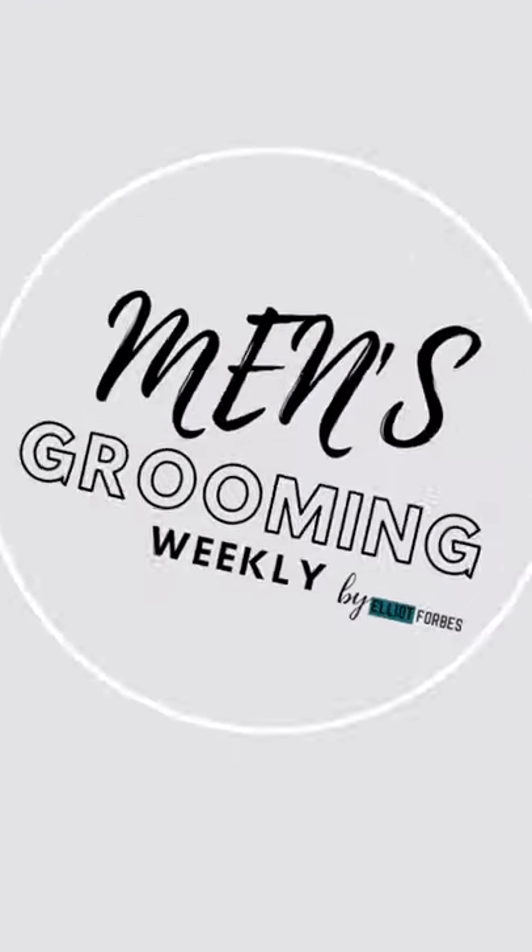Hi guys, thanks for clicking on the video today. My name is Elliot Forbes and this is episode 24 of Men's Grooming Weekly. If this is the first time watching any of my videos, this channel is dedicated to hair, beard and grooming tips for the modern man, and it's also turned into a bit of a shaving ASMR channel as well. So if that's something you're potentially interested in, please consider subscribing.